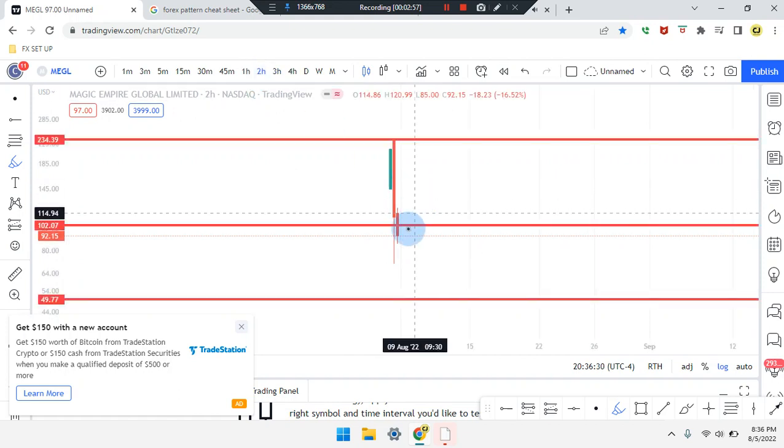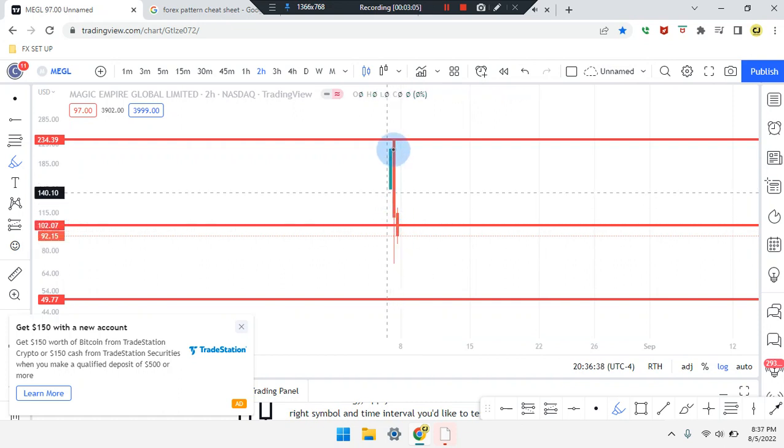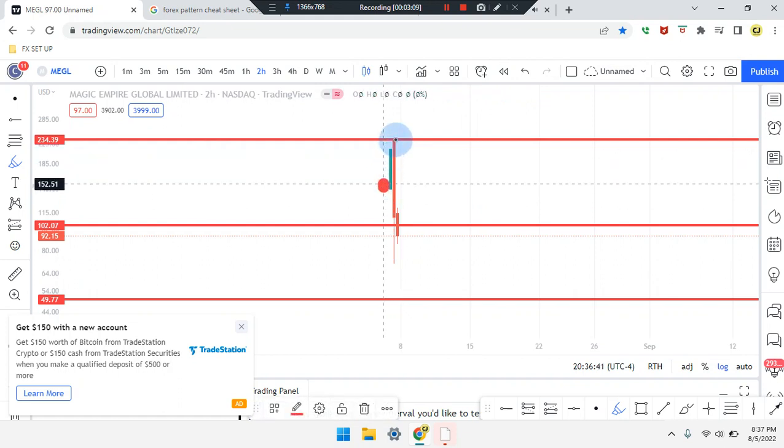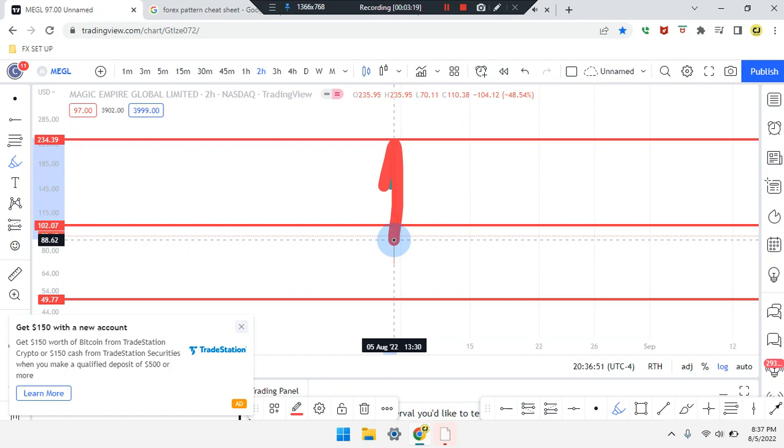On the two-hour time frame, price action is a bearish red doji. The second last candle spiked down to the low. The third last candle pushed up, so the market pushed up to the top of that high of higher highs. The second last candle broke the midpoint and price action came back for a retest.